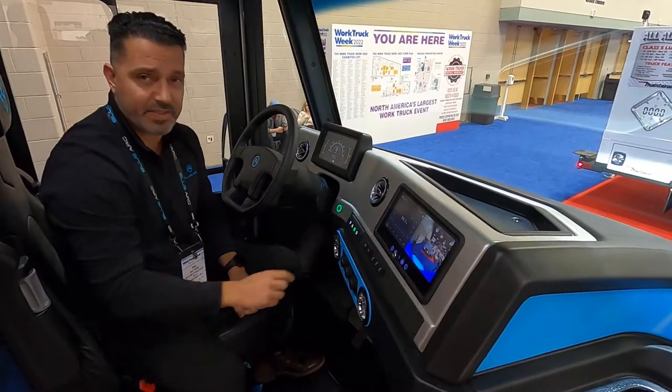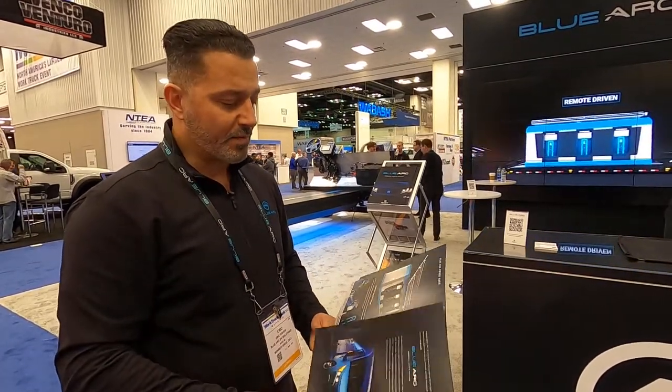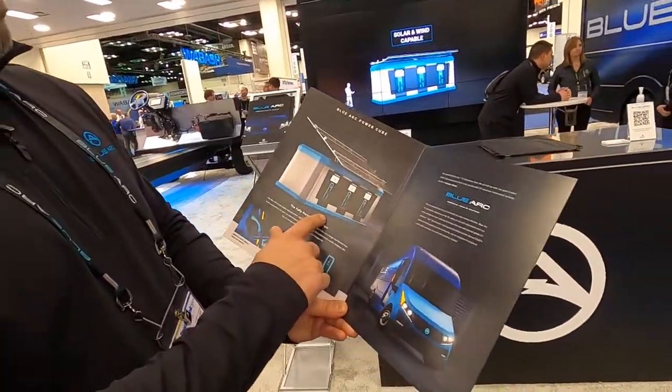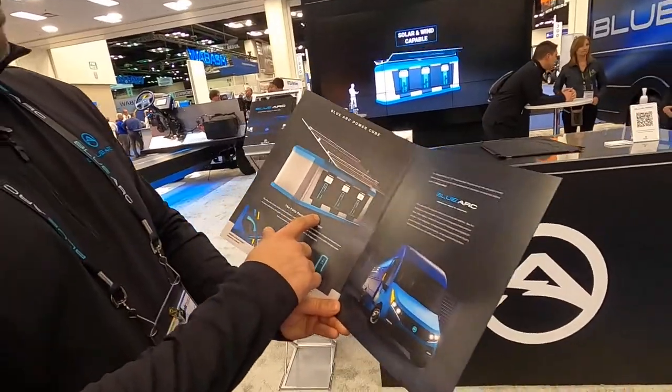Eric gets into the van with a lot of helpful information if you're new to commercial electric vehicle shopping. He also gets into charging, which is a big deal. They have the Blue Arc Mobile Power Unit, which offers the capability to charge your EVs without getting into land use issues if you're leasing the property. You can hop forward to the Blue Arc Power Cube at 12 minutes and 44 seconds.